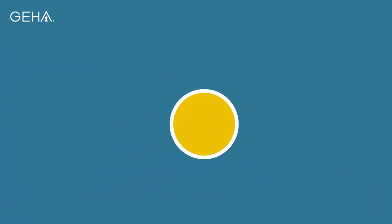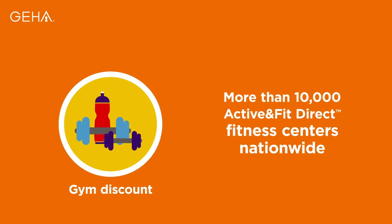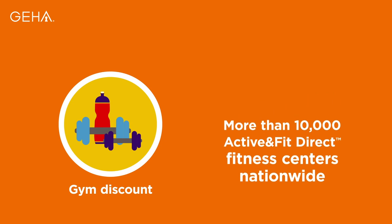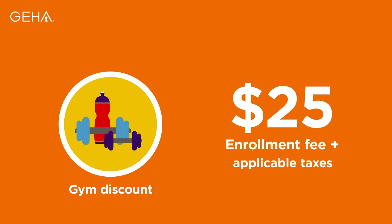With our gym discount program, you have access to more than 10,000 Active & Fit Direct participating fitness centers nationwide for just $25 a month, plus a $25 enrollment fee and applicable taxes. Visit GEHA.com/fitness to learn more.